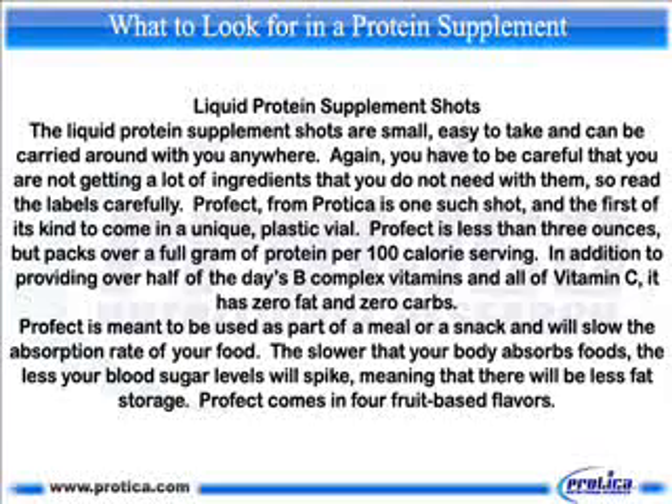Liquid protein supplement shots. The liquid protein supplement shots are small, easy to take, and can be carried around with you anywhere. Again, you have to be careful that you are not getting a lot of ingredients that you do not need with them, so read the labels carefully. Profect, from Protica, is one such shot and the first of its kind to come in a unique plastic vial.